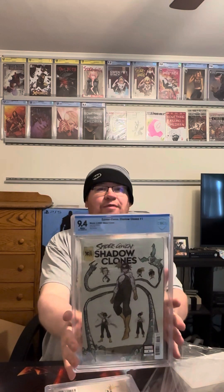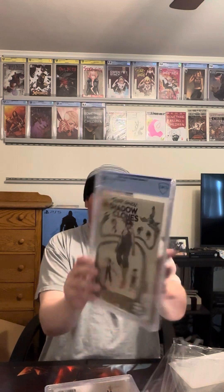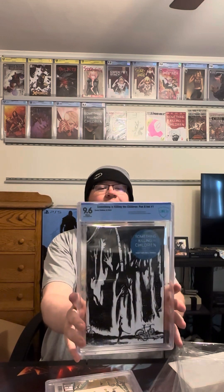This one was a 9.4 that I guessed 9.6 on. I'm on my phone filming, so I can't check the grader's notes right here. But I'm still not unhappy with these — I'm excited to get them back this fast. I can't say enough good things about CBCS. I actually like their labels better than CGC — but that's just me. Something's Killing the Children: I guessed 9.6 and that's what I got. Brand new from the comic shop, would have liked 9.8, but it's a very black cover and black covers are harder to get 9.8s.